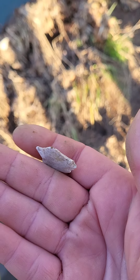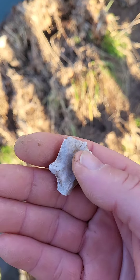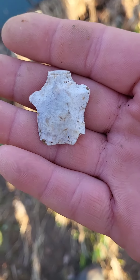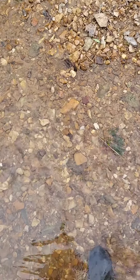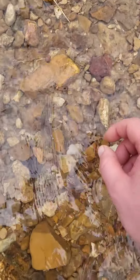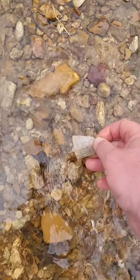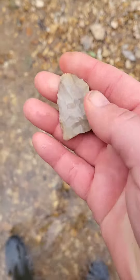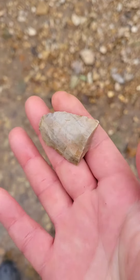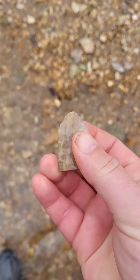Dang it. Well, that would have been nice to find a hole. Let's see if we can find a hole. Something peeking out right there. Of course it's broken. Why wouldn't it be? Dang it. That would have been a good one.